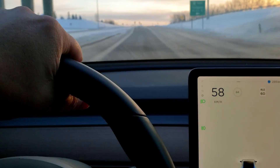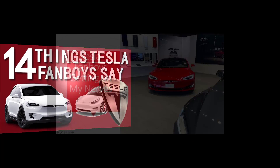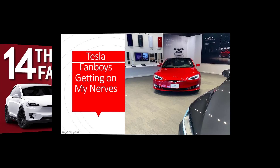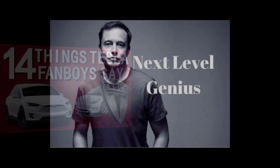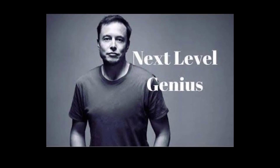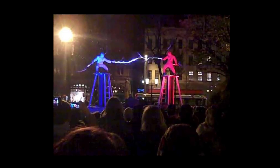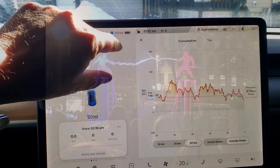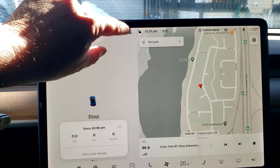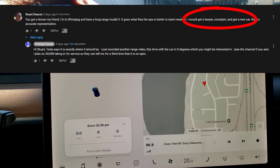What bothers me is the hype from Tesla fanboys who either don't really know what they're talking about because they're inexperienced with electric or luxury vehicles — which are often the same thing these days — or they're just blinded by Elon Musk's undeniable brilliance. So after many conversations and more than a few fights with people who tell me my battery range is so unacceptable that I need to take it back to Tesla and possibly get a lawyer, I decided to take it back to Tesla service for a third time.